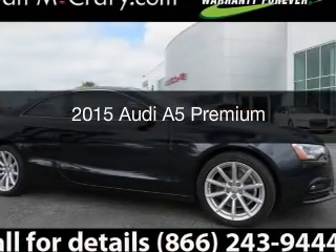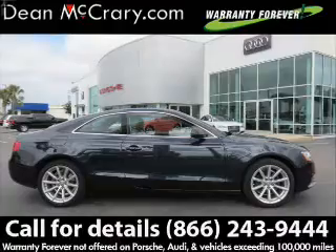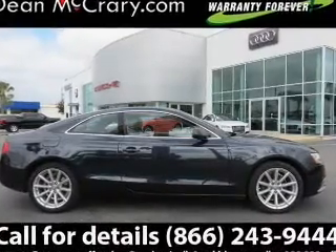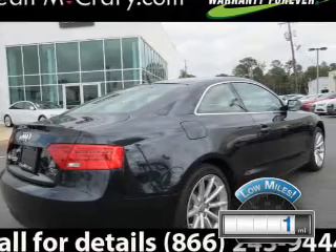This is a used 2015 Audi A5. It's powered by all-wheel drive, engine, and an automatic transmission. With fewer than 1,000 miles, this vehicle is like new.